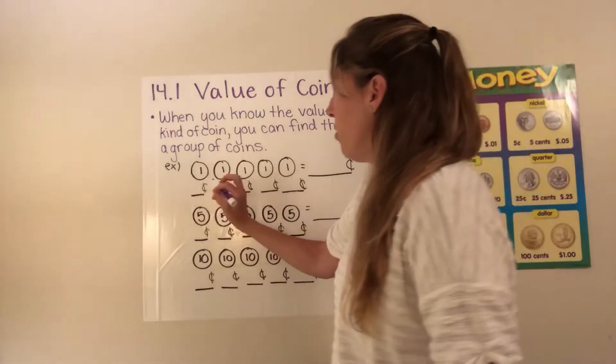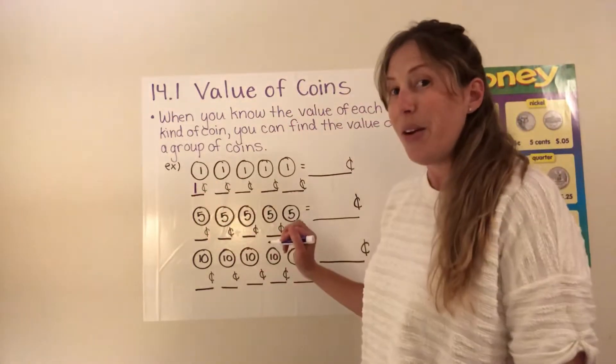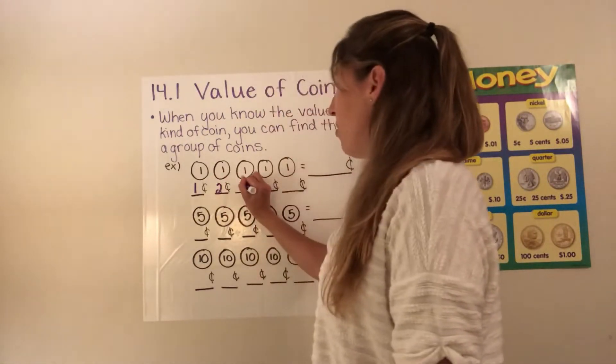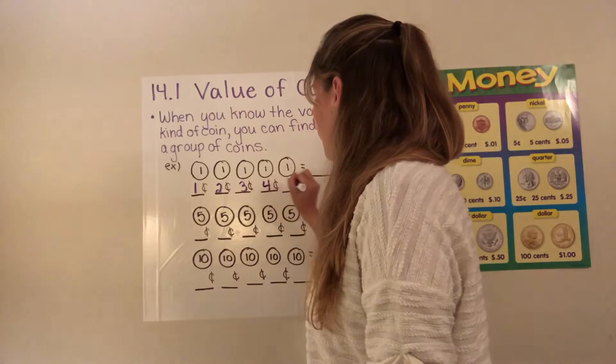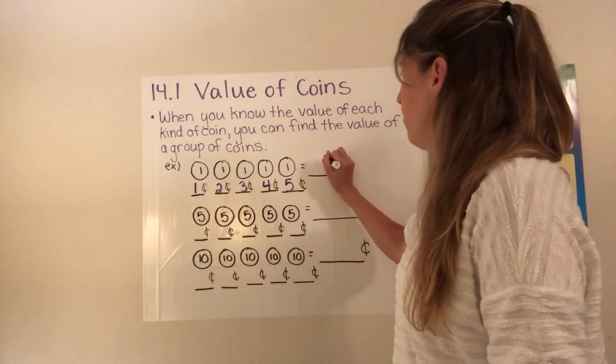I know one penny is worth one cent. If I have a second penny I know I have two cents. And if I have a third penny I have three cents. Do you see what's happening? We're adding by ones every time we add a penny. So in the end here I have a total of five cents.